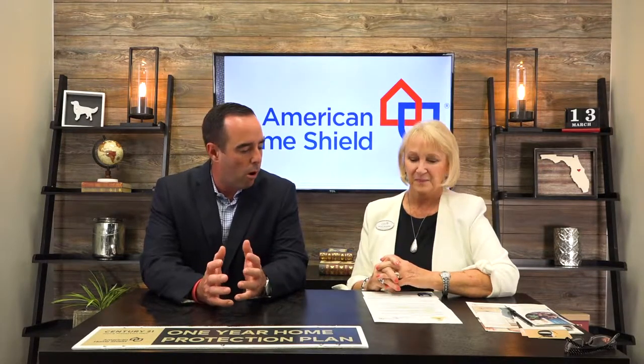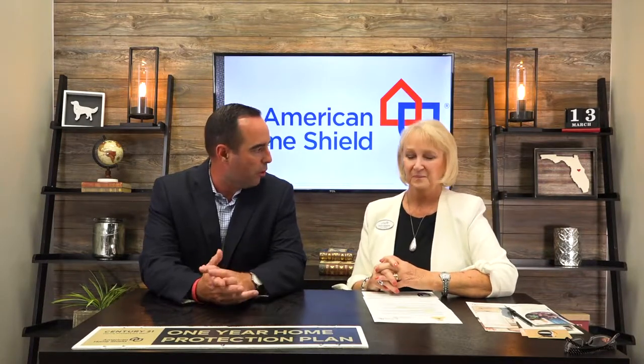James with Century 21 Alton Clark here with Miss Vicki DeHaven from American Home Shield. I wanted to talk to you guys about a really cool program that we have available to the agents within our brokerage — it is the American Home Shield Compensation Program. Vicki, can you walk through how this program works and what is the process involved?